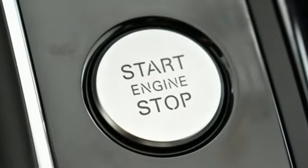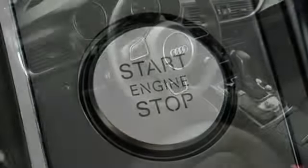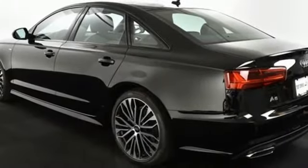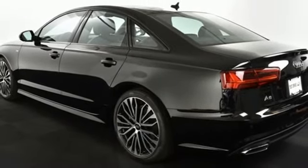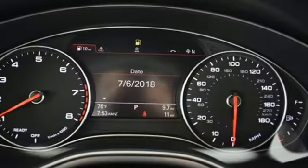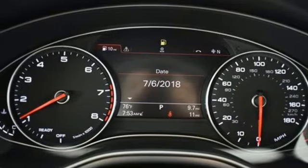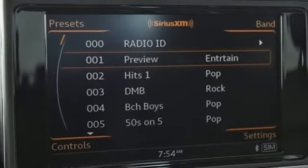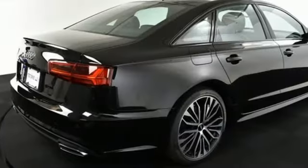The signature single frame grille and LED taillights give this A6 a bold look that commands the attention of others. A sunroof, leather seats, heated front seats, and multi-zone climate control offer first class luxury accommodations. Audi PreSense helps reduce accidents, while Audi Drive Select enables you to create a tailor-made driving experience.